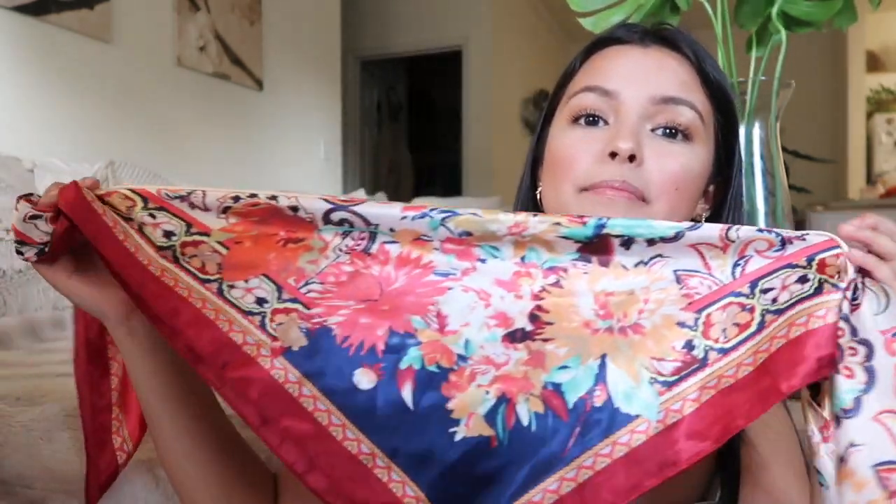I also got this pink velvet scrunchie — I just have these around to tie my hair up whenever I'm doing my makeup, hair, or washing my face. Then the next item is this satin scarf that I'm actually going to be using as a top. I just love the pattern — it has some burgundy, navy, aqua blue, creams, and beiges.